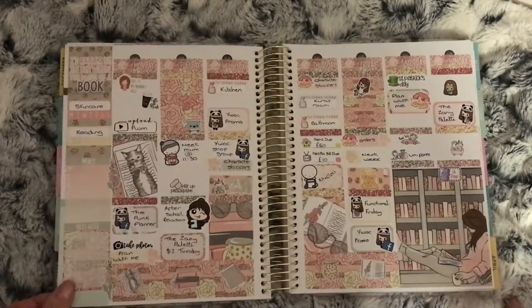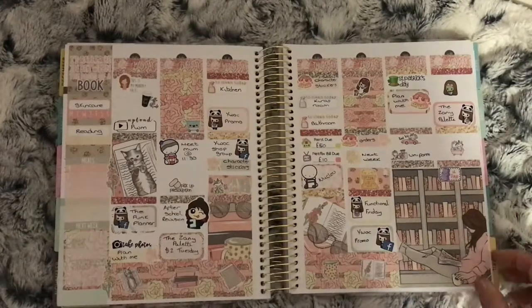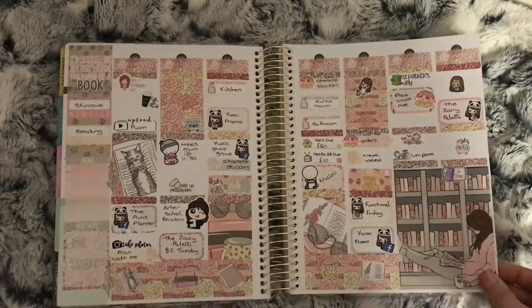This is the Storybook kit from Kelzabeth Plans. This was Saint Patrick's Day week and also my step-brother's birthday this week. Apart from that there was nothing else going on.